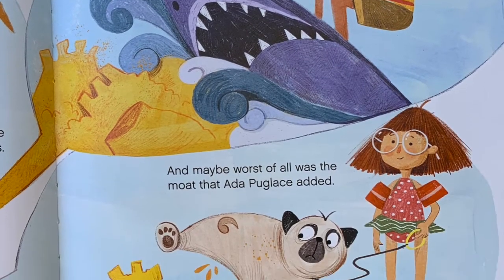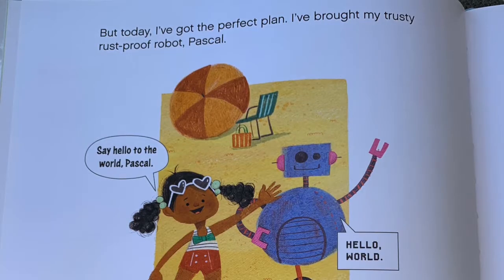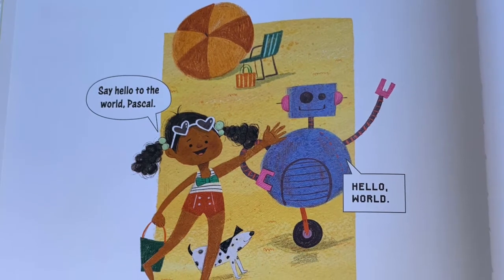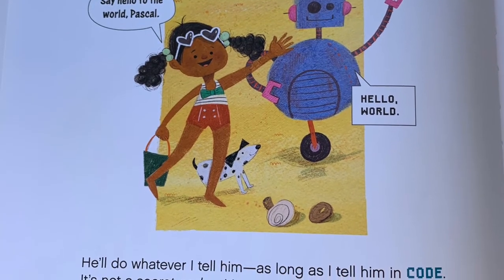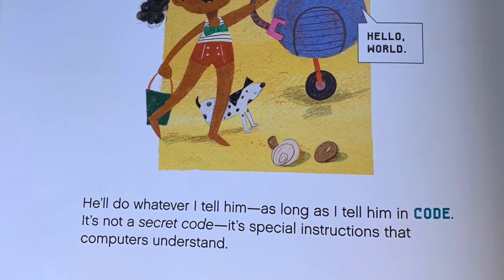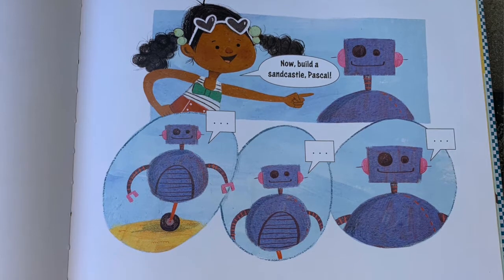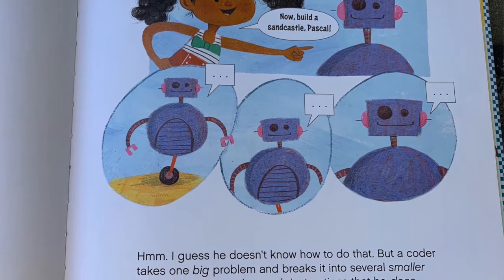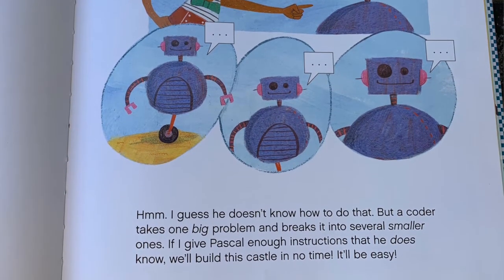And maybe worst of all was the moat that Ada Puglase added. But today I've got the perfect plan. I've brought my trusty rust-proof robot, Pascal. He'll do whatever I tell him as long as I tell him in code. It's not a secret code — it's special instructions that computers understand. When told to build a sand castle he doesn't know how to do that, but a coder takes one big problem and breaks it into several smaller ones. If I give Pascal enough instructions that he does know, we'll build this castle in no time.